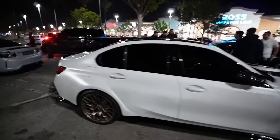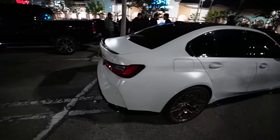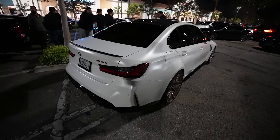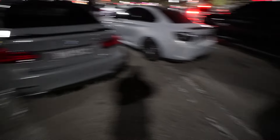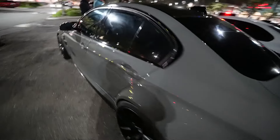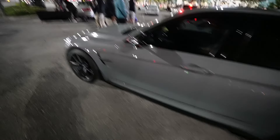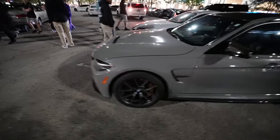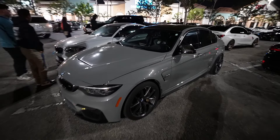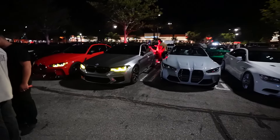G80 M3 CS - how do you guys feel about the M3 CS? Should I get one? I think if I did get one I'd get it in Signal Green. We got a Limerock Gray M3 CS, which you don't see too often - this is a special color. Before my GTS I was actually looking at an M4 CS in Limerock Gray.